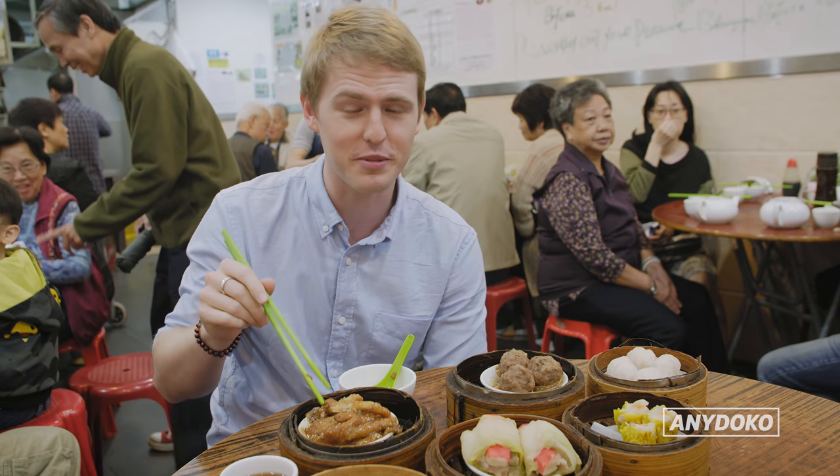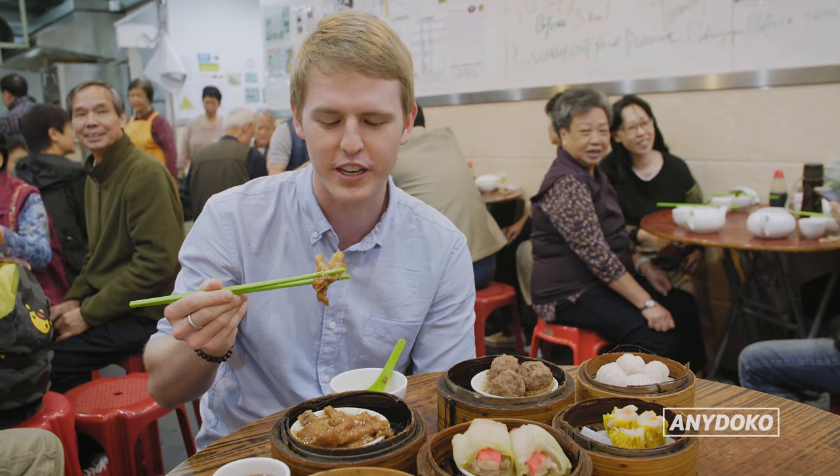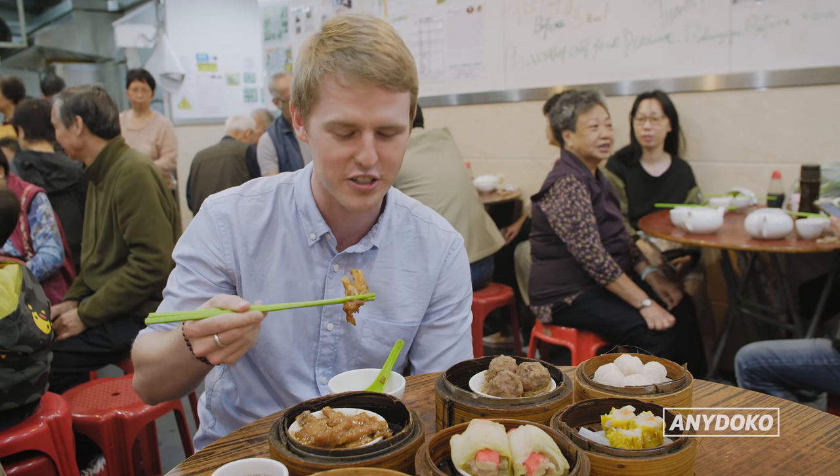These are the infamous chicken feet. Hong Kongers love them — they've got a chicken foot fetish. You shove it in your mouth, suck off the meat and the skin and all the flavor, and then you take the little bones back out into your bowl.